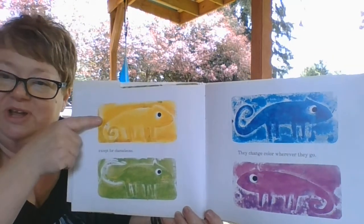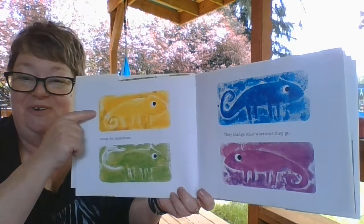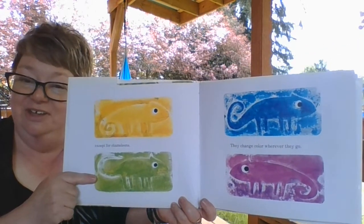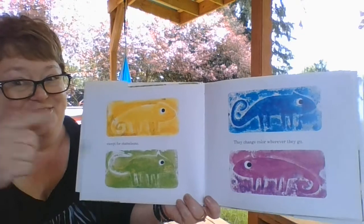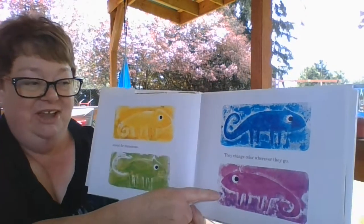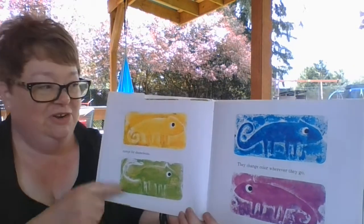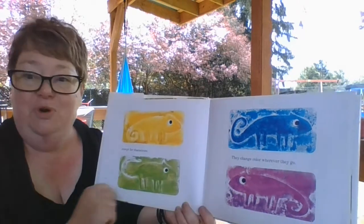Let's see if you know what these colors are. What color is this? Yes, yellow. What color is this? Green. Oh, you're doing great. What color is this? Blue. Yes. And what color is this? Purple. My goodness, boys and girls, you named one, two, three, four colors.